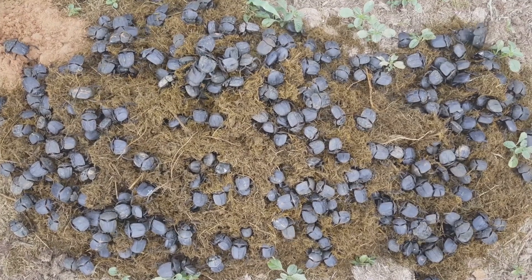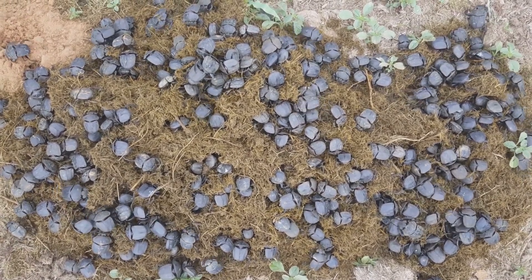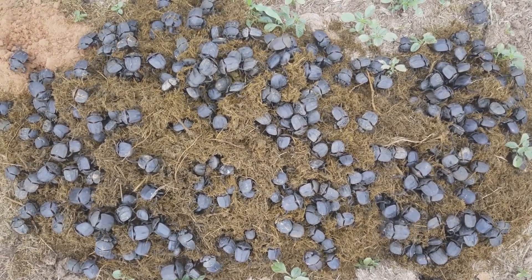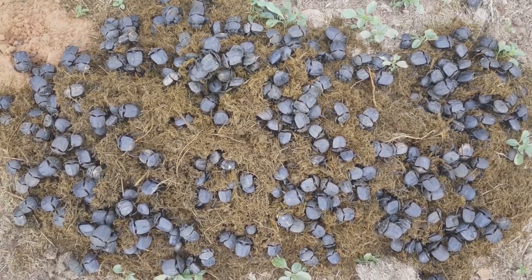Dwellers: these beetles skip the moving and digging entirely. They lay eggs and live directly inside the dung pile. It may not sound glamorous, but it's effective, and the young grow up surrounded by food from day one.